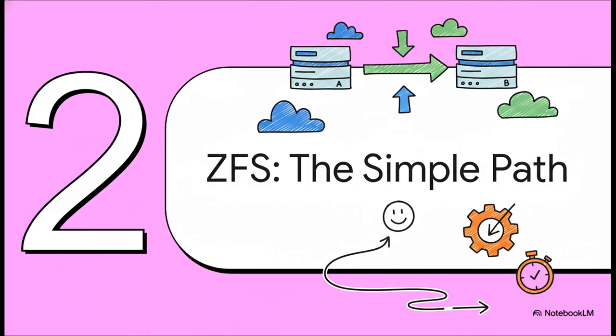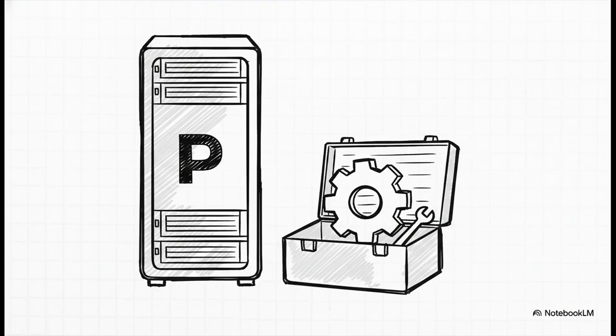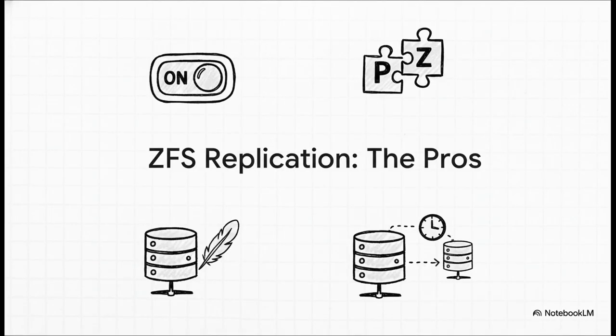Think of ZFS replication as being all about efficiency and ease of use. This isn't about never failing — this is about being highly recoverable. The biggest reason it's so incredibly popular is that if you're using Proxmox with ZFS on your servers, you already have it. It's right there in your toolbox. It's basically a system of scheduled snapshot-based transfers. You just tell Proxmox, hey, send a copy of this VM's disk over to that other node every 15 minutes. The benefits all point to one thing: it's just so easy. And it's fantastic for migrations — you can replicate a huge VM in the background for hours and then cut over to the new node in seconds with almost zero downtime.